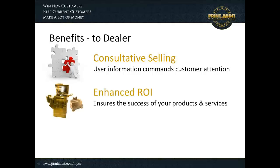This is also designed to enhance ROI and ensure the success of your products and services. We really want to make your equipment shine, and we're able to do so by controlling user access — understanding it first and foremost, but also controlling and directing that access.